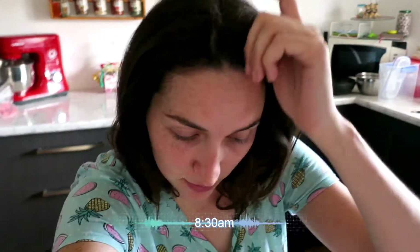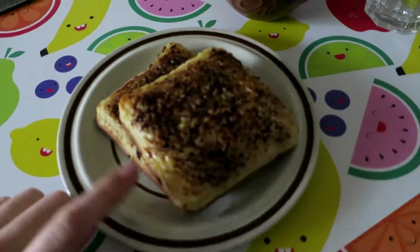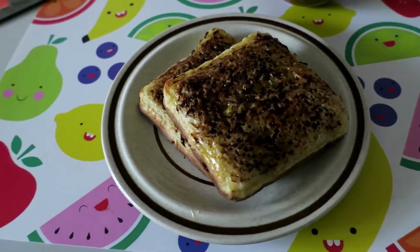Hello there and welcome to 3D Friday. Today I have myself some breakfast — well, obviously because it's breakfast time. Here I have two square crumpets with Proma on them because I like Proma. It's like Vegemite, but better.